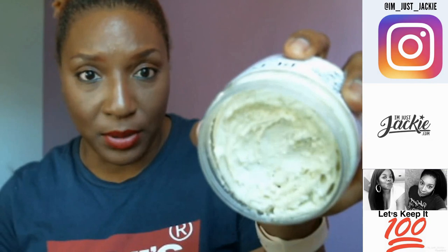Thank you Shea Radiance for reaching out — I'm super honored that you asked me to try your product. I've been on your website and I want to try more products. Beautifuls, go to their website — all of their information is going to be in the description box below, website, Instagram, any other social media platform. If you see anything you like, let them know that I'm Just Jackie sent you. This retails for $22, and that's a good deal.